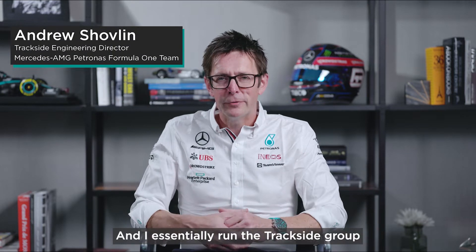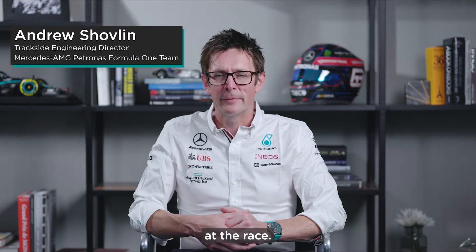Hi, I'm Andrew Shovlin. I'm Trackside Engineering Director and I essentially run the Trackside Group, trying to get the most performance out of the car at the race.